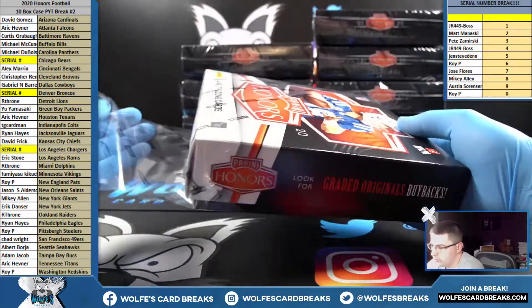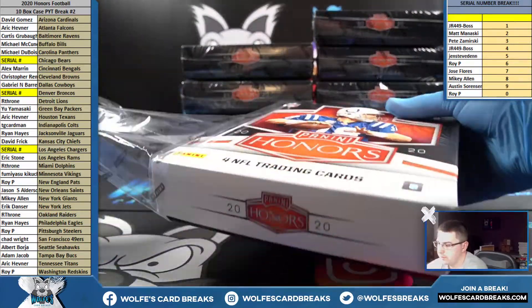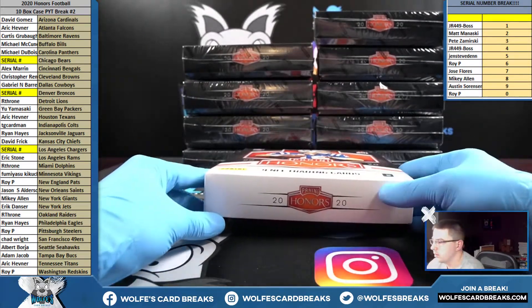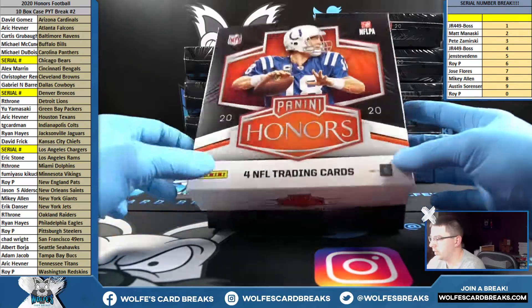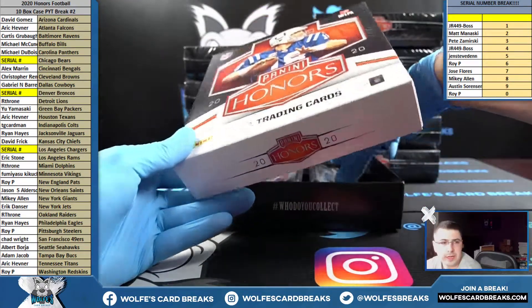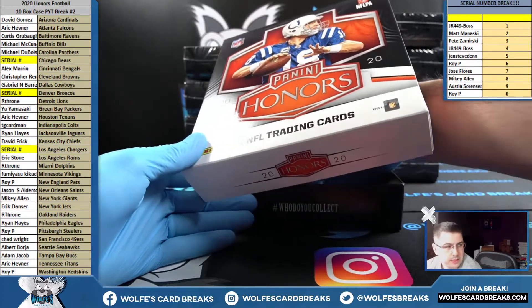Less than your normal product run, I would imagine. Alright, let's see what we got — first box, and we're pulling heat, baby! First box and there is some heat.